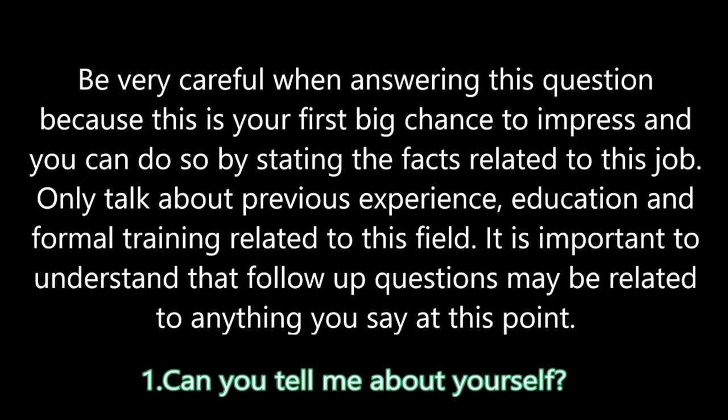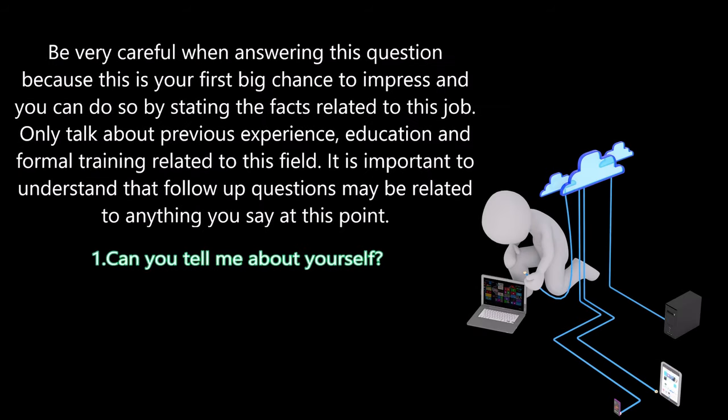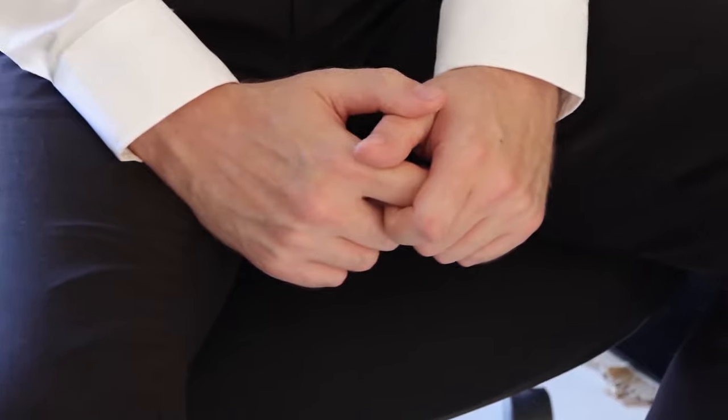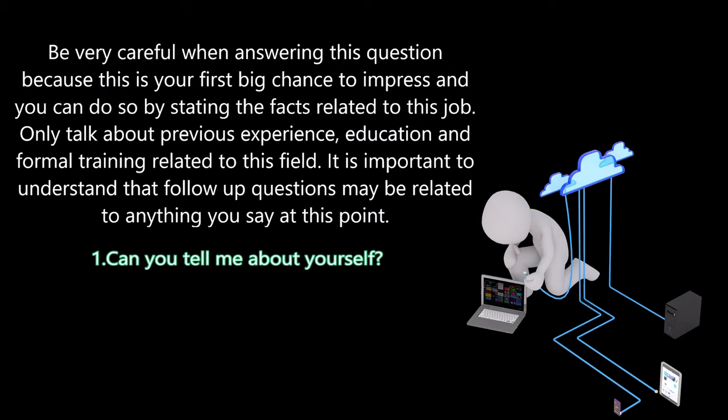Question one: Can you tell me about yourself? Be very careful when answering this question because this is your first big chance to impress. State facts related to this job only — previous experience, education, and formal training related to this field. Follow-up questions may relate to anything you say, so talk about anything that relates to desktop support. You can mention hobbies on a personal level as long as you can relate it to the job.